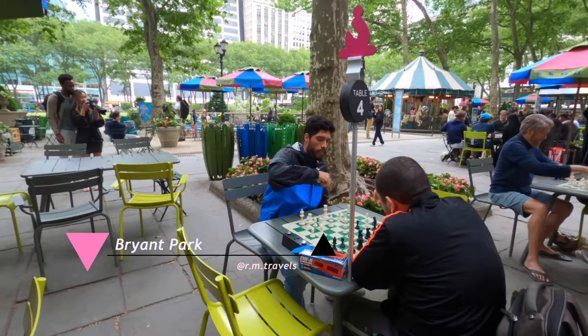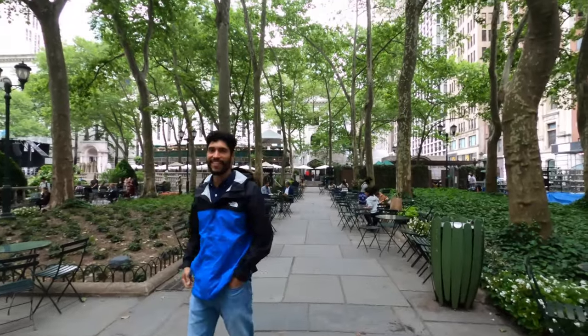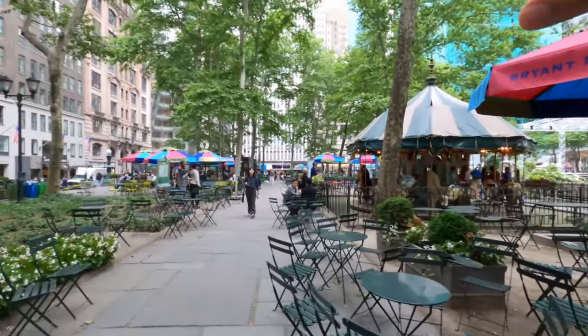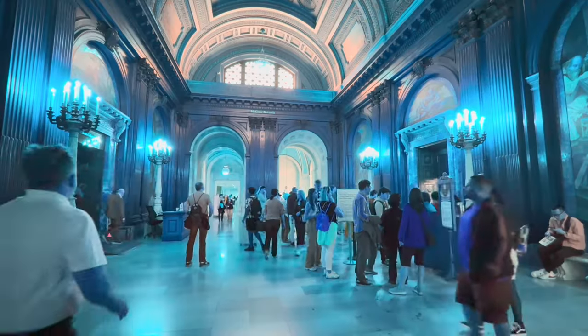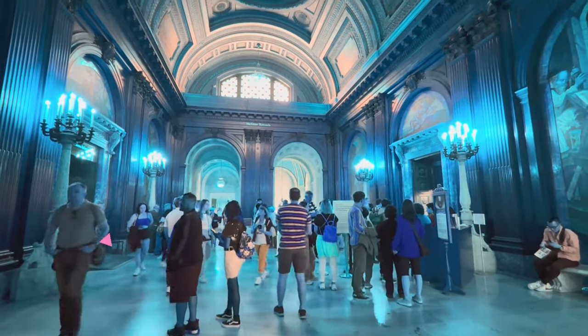If you like chess as much as Roger does, you're going to love Bryant Park. It's a much smaller park where you can play against other people. They have a coffee place with tables — it's a really nice area to take a break. And only a few steps from Bryant Park, you'll find the New York Public Library. If you like libraries, they have free tours available for the public. Roger and I spent a few minutes there and did our own version of a tour.